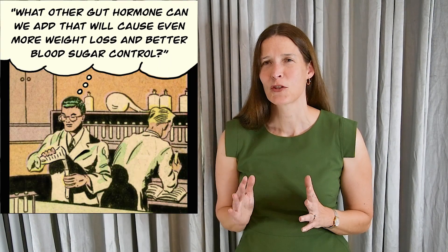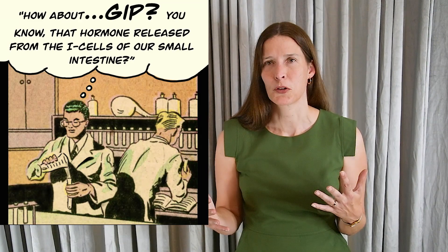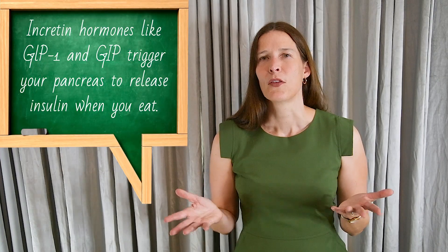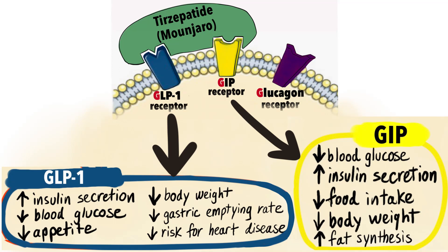Step two for drug companies would be designing a drug that upregulates two GI hormones to cause even more weight loss and better diabetes control. They added the action of GIP, another incretin hormone released by the I cells of the gut lining upon exposure to food. Similar to GLP-1, GIP increases the release of insulin from the pancreas, thereby lowering your blood sugar levels. Medications such as tirzepatide or Mounjaro upregulate the action of both GLP-1 and GIP. Recent studies show that patients on tirzepatide may lose even more weight and achieve better diabetes control than those on semaglutide.